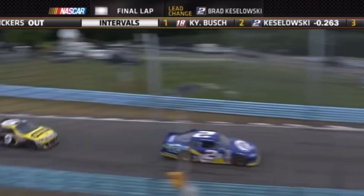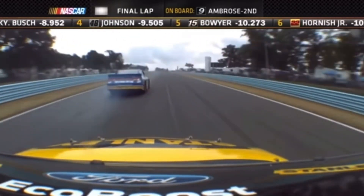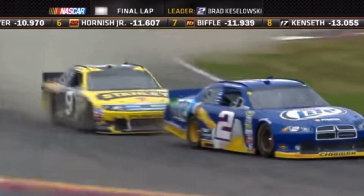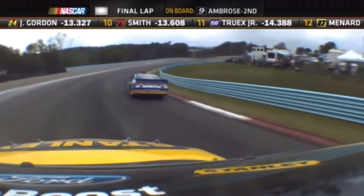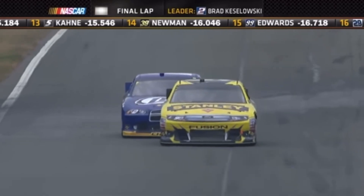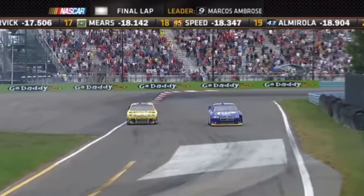NASCAR has been talking about number placement for probably over a year or two now. A lot of us fans have complained about it lately. NASCAR on NBC posted a picture on Instagram showing three cars with different number placements — one with the number scooted up towards the front, one in the middle, and one scooted towards the back. The back placement is what a lot of people didn't like, and honestly it looked weird to me too.